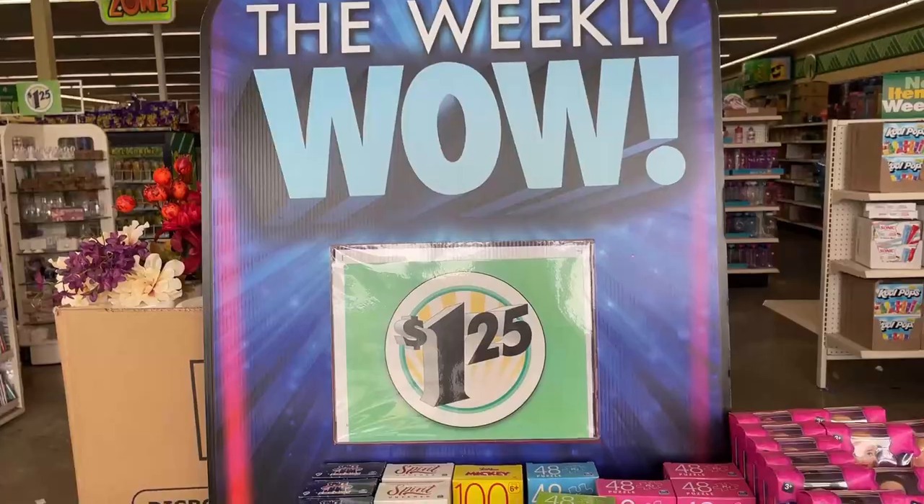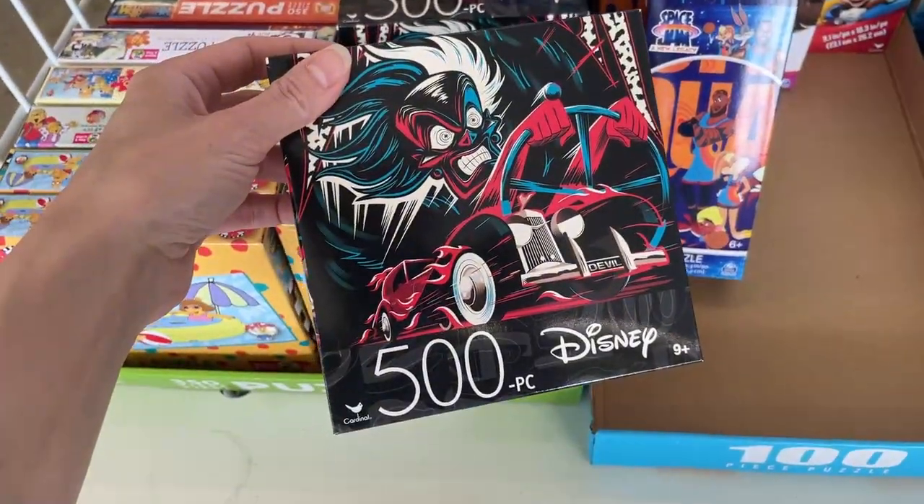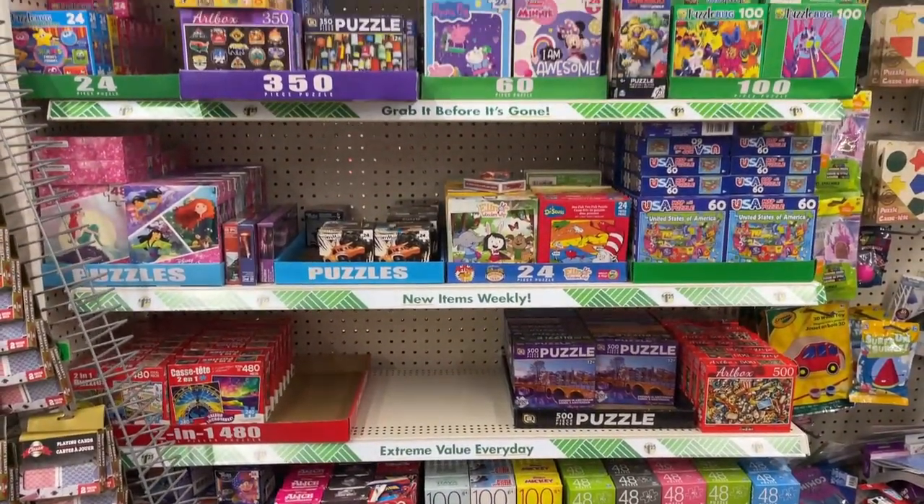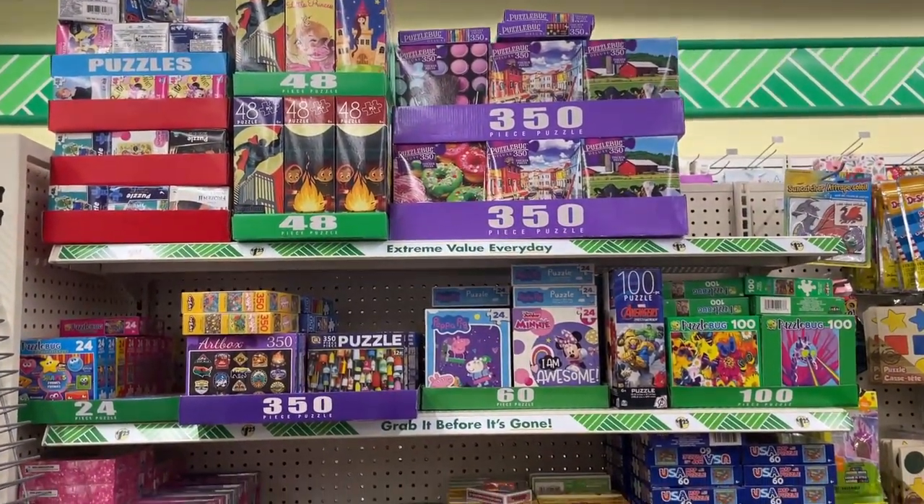I told myself I wasn't going to get any more this month, and then my mom forced me to go to the Dollar Tree — which alone is already a problem because you know you're going to find something there. But I was not expecting to find this. They have a pretty hefty puzzle collection, all for a dollar twenty-five each. Dollar General did have the cheapest puzzle I bought at one dollar, which was in my Dollar General haul video — link down below — but at a dollar twenty-five, you still cannot go wrong with that price.